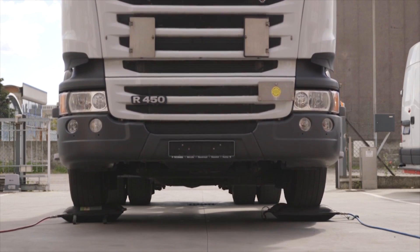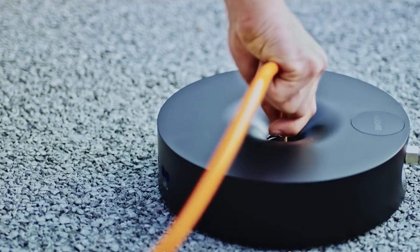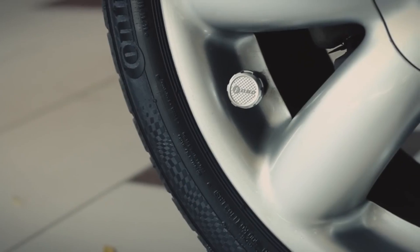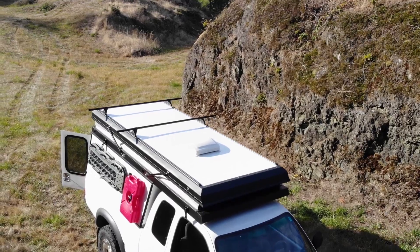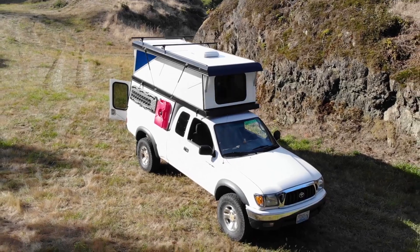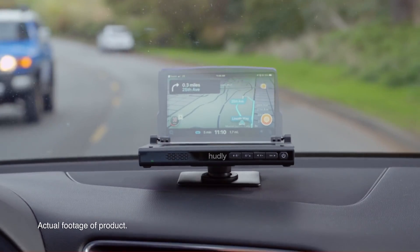Even though there are countless amazing cars on the market, you have to admit most of us drive boring vehicles, though the gadgets we will be covering in today's video are sure to bring new life to your boring old car and help you out in a variety of ways. Here are several car gadgets and inventions you can buy on Amazon.